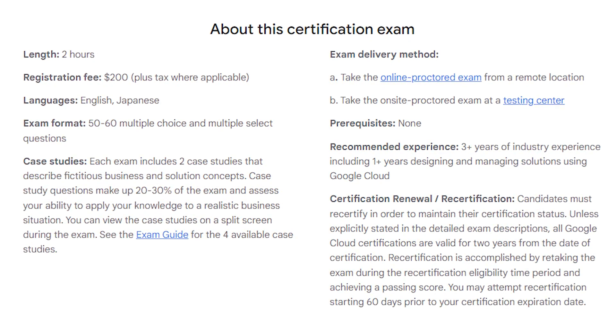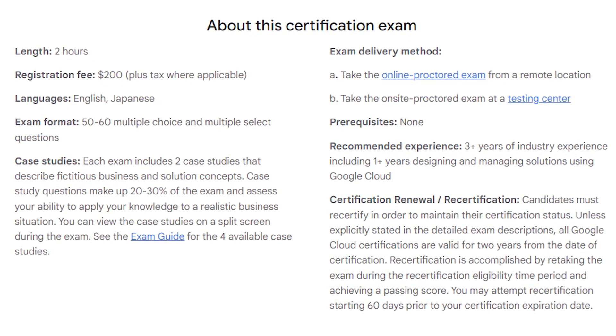About the exam: the Professional Cloud Architect exam is designed to evaluate your expertise in various aspects of cloud architecture and management. It basically assesses your ability to design cloud solutions, ensure security and compliance, optimize processes, and more. The exam cost is $200 and you have two hours to answer all the questions.